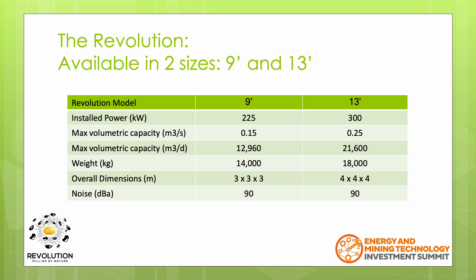The throughput of the Revolution is measured volumetrically, with a maximum possible daily volume of 21,600 cubic metres of material for the 13-foot unit. Unlike SAG mills and ball mills, the weight of the 13-foot unit is only 18 tons, so the foundation requirements are fairly minimal. Fitting within a 4-metre cube, the required footprint is also very small and compact.